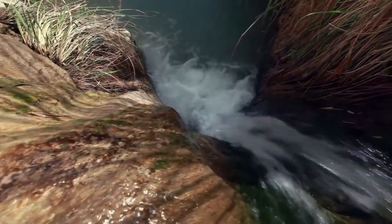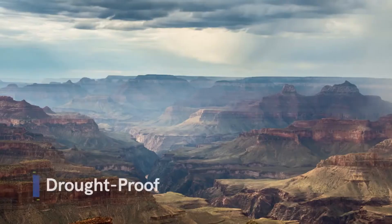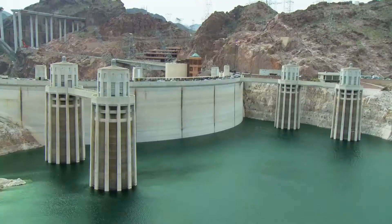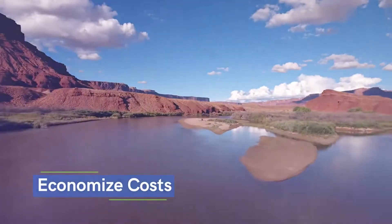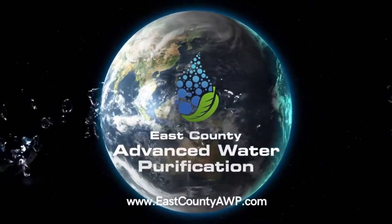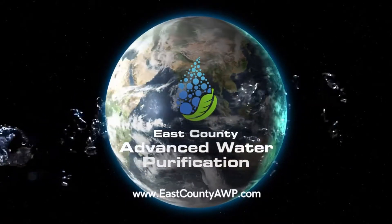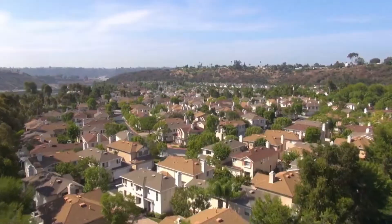We need a local, sustainable water supply to secure a reliable water future that will guard against drought, protect the environment, enable us to have a locally controlled source of water, and economize costs. The East County Advanced Water Purification program provides a strong water future for communities in East San Diego County.